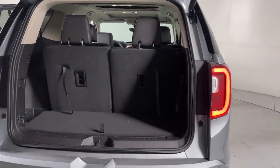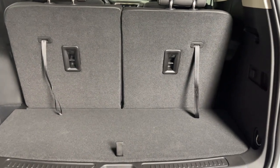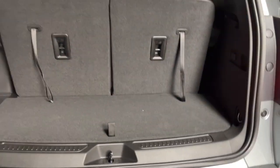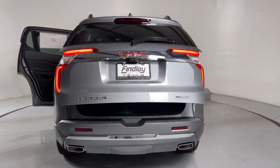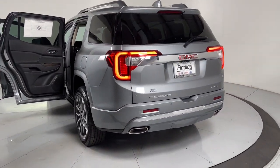The following are some of this vehicle's highlighted options: heated steering wheel, Apple CarPlay and/or Android Auto, wireless Apple CarPlay and/or Android Auto, head-up display, heated and/or cooled front seats.